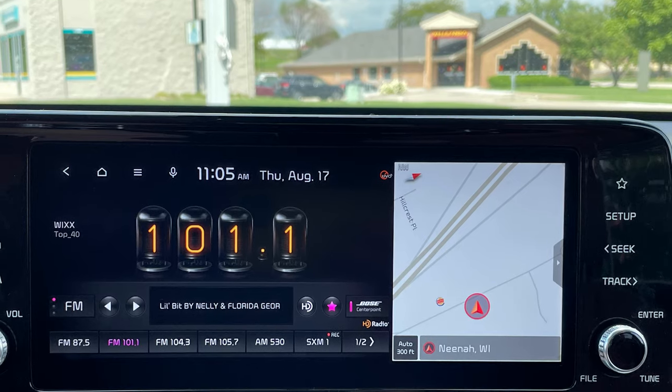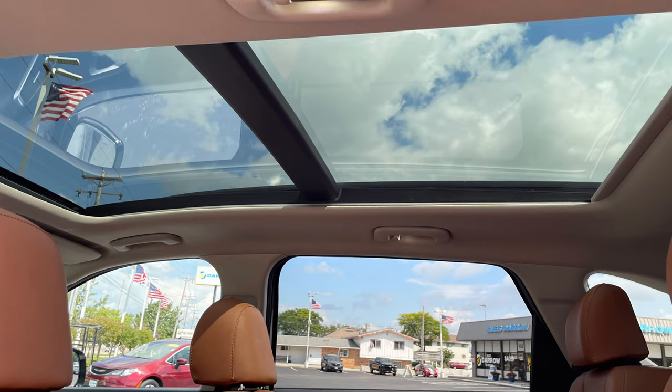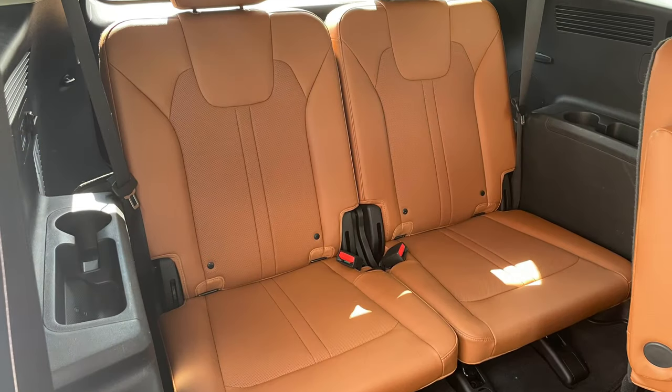Plus it's loaded with all the goodies like a navigation system, a surround view monitor, and a panoramic sunroof. It even has third row seating just in case.